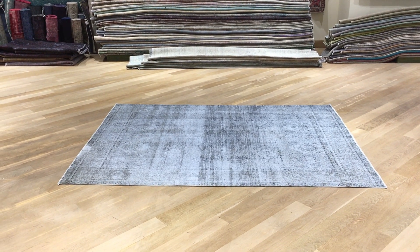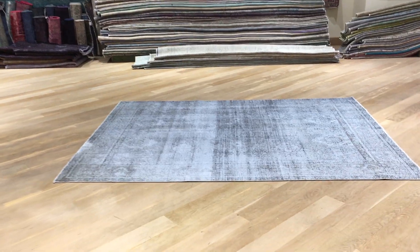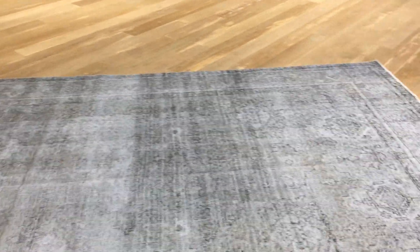This is Vintage Carpet 19225, a Persian handmade carpet. It's a stunningly beautiful carpet — very interesting because you've got this classic design that you can clearly see, and then you get these abstract art design lines inside the carpet.